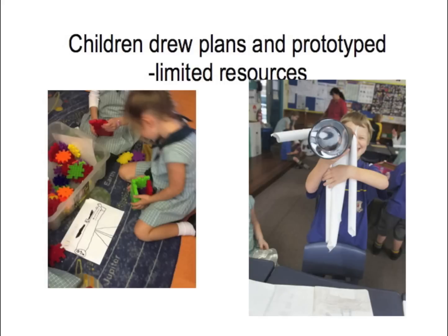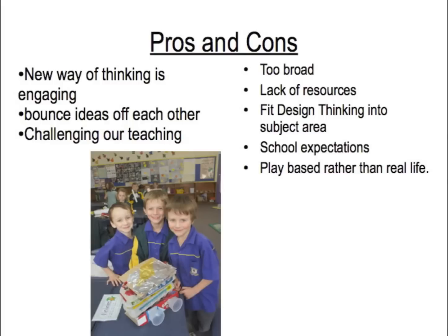Our first prototypes: we wasted a lot of time just trying to get our heads around it, so when it came to making the prototypes we didn't really allow the kids enough time to make multiple prototypes. The products produced were not really as good as what the kids were capable of, and again we had really limited resources — we had to go down to prep and beg and plead, could they lend us stuff.